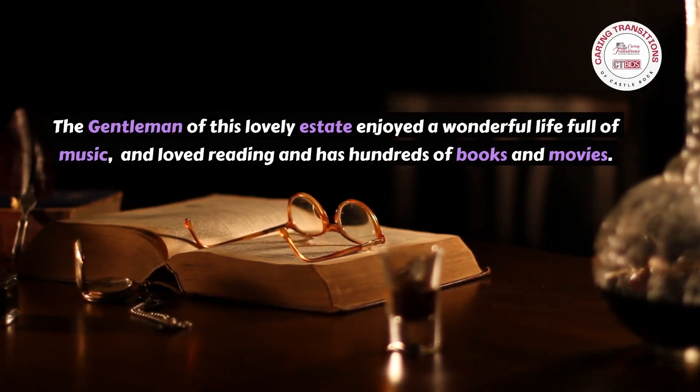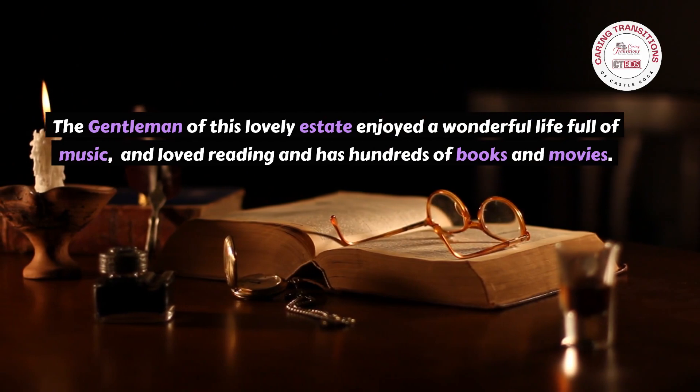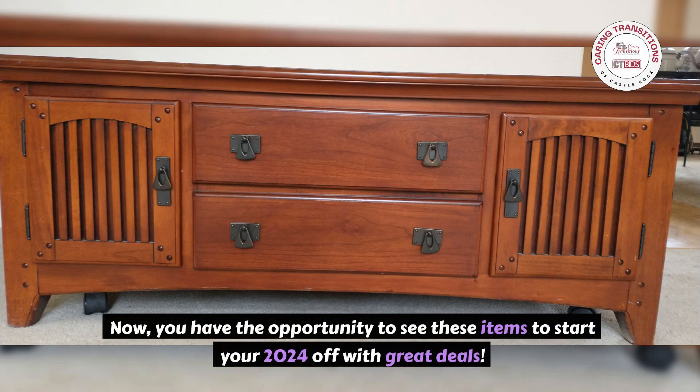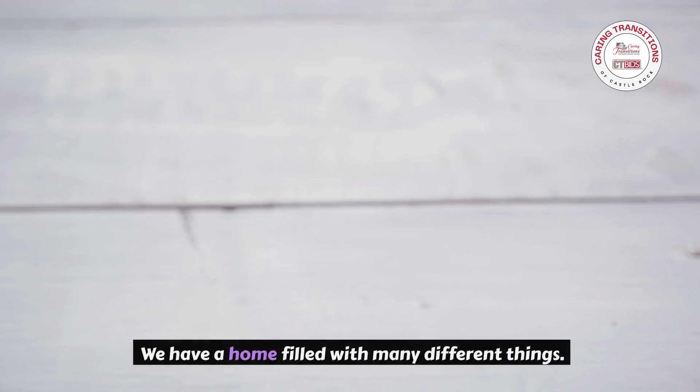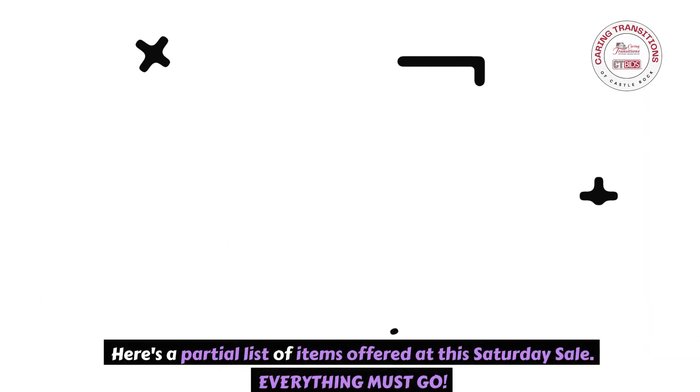The gentleman of this lovely estate enjoyed a wonderful life full of music and loved reading, and has hundreds of books and movies. This Lone Tree Estate Sale has many items that you'll want to peruse. Now you have the opportunity to see these items and start your 2024 off with great deals. We have a home filled with many different things. Here's a partial list of items offered at this Saturday sale.